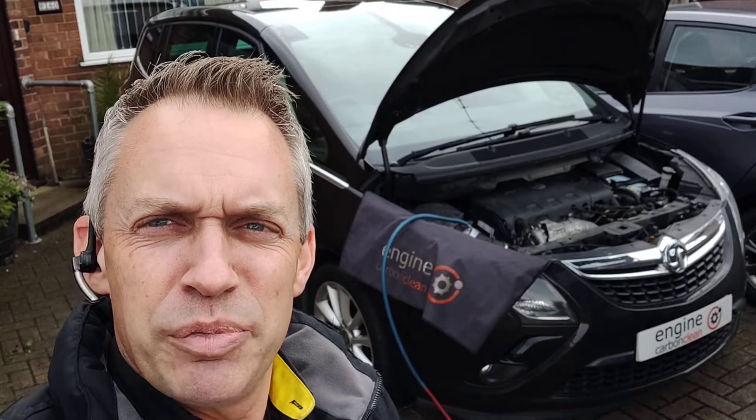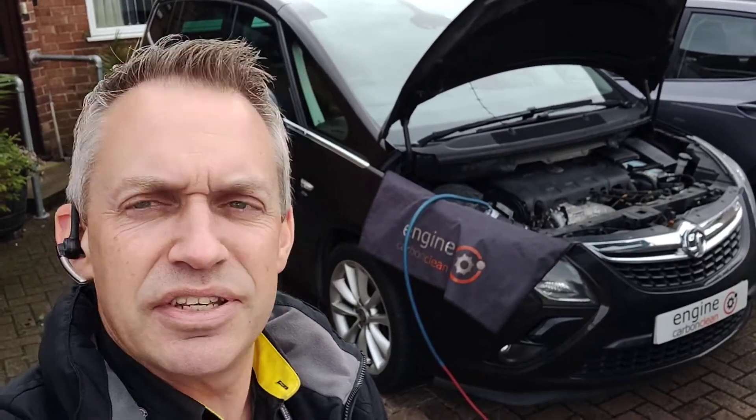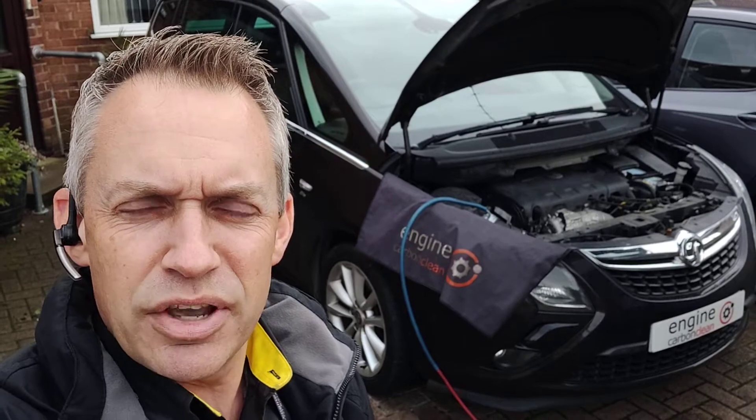Afternoon. Agent Engine Carbon Clean. We're down in Peterborough and we've got a Vauxhall Zafira 2 litre diesel. This one is a 2012 model, 86,000 on the clock. The owner's not long had this actually, only a couple of weeks, and wanted to get it cleaned up and especially checked over.